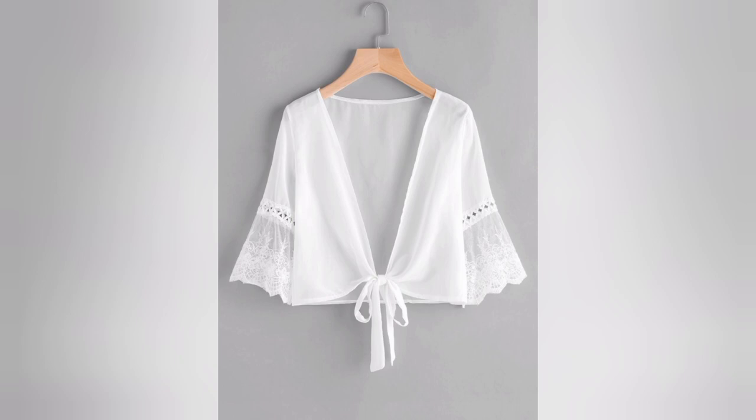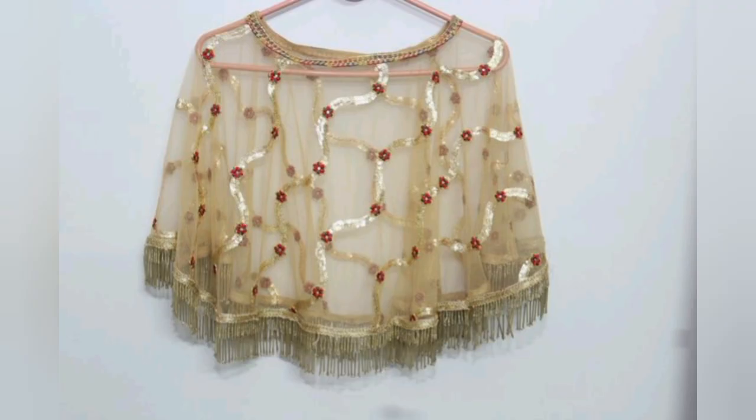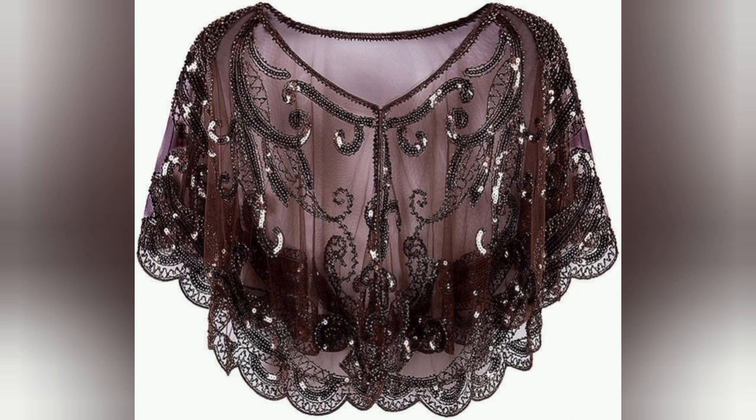Shawls hold a special place in the hearts of various cultures around the world. Discover how sequined shawls are bought and cherished in India, the Persian region, and how they have been influenced by Europe's aesthetic.